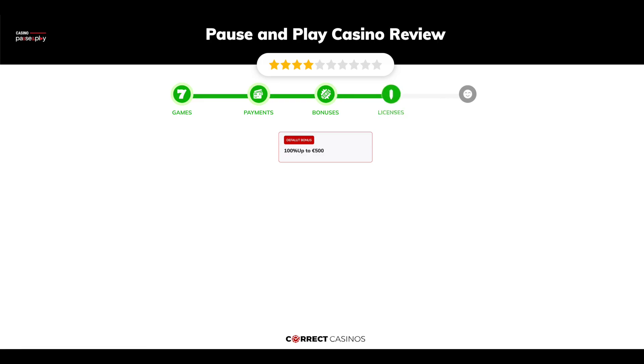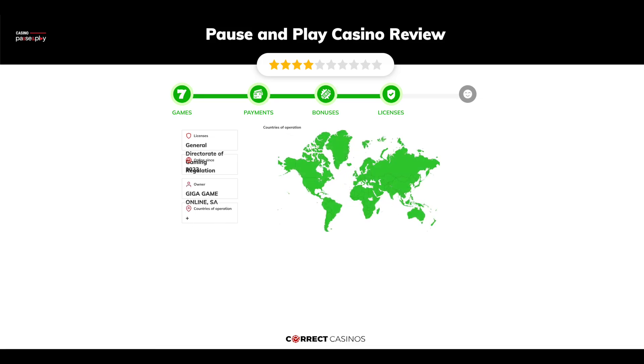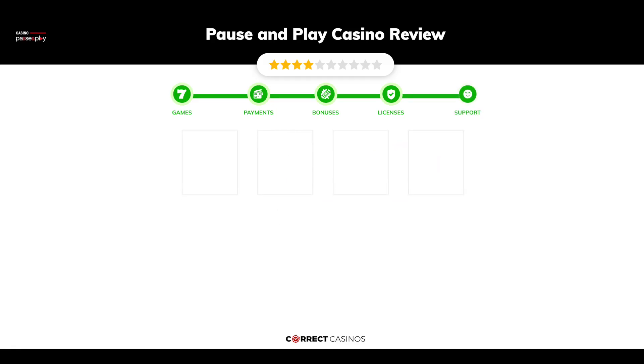Chapter 4: Licensing. Pause and Play Casino was founded in 2023 by the company Geiger Game Online SA and holds a General Directorate of Gaming Regulation license. Chapter 5: Support. Pause and Play Casino support is rated 4.5 out of 10.